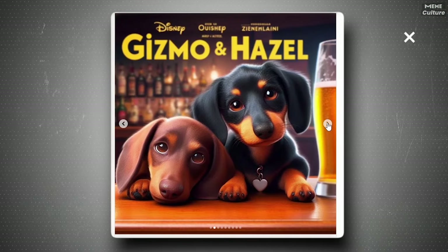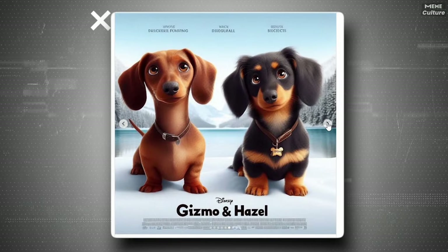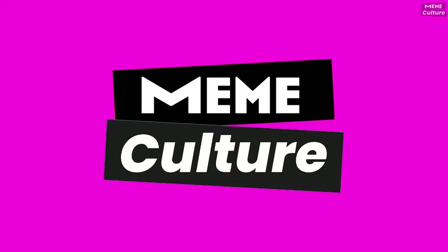Let's be real — some pet owners are so crazy about their furry buddies that they want to capture their lives in every possible way. And that includes using cool AI tools.